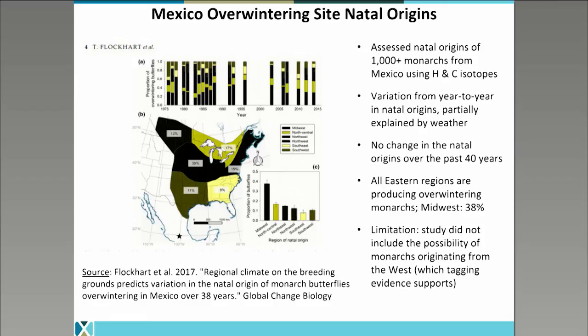The findings reinforce that an all-hands-on-deck approach to conservation and restoring habitat is really important. Clearly, all areas of the eastern United States are producing monarchs which make it to Mexico. It's important to think about where we restore habitat, such as nectar and milkweeds, as well as reducing stressors such as pesticides on monarchs. However, one limitation of the study is that because the carbon isotope is not well understood in the west, the study's authors did not include the possibility that monarchs were originating from the west. As shown from tagging evidence, we know that monarchs are coming from the southwest and may be coming from other parts of the west. So these conclusions about natal origins must be caveated by the fact that we're not getting the complete picture of natal origins in Mexico.